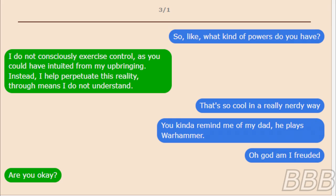March 1st. [Siren]: So, like, what kind of powers do you have? [Entity]: I do not consciously exercise control, as you could have intuited by my upbringing. Instead, I have perpetuated this reality. [Siren]: Who means I do not understand? That's so cool in a really nerdy way. You kind of remind me of my dad — he plays Warhammer. [Entity]: Oh god, am I feuded? [Siren]: Are you okay?